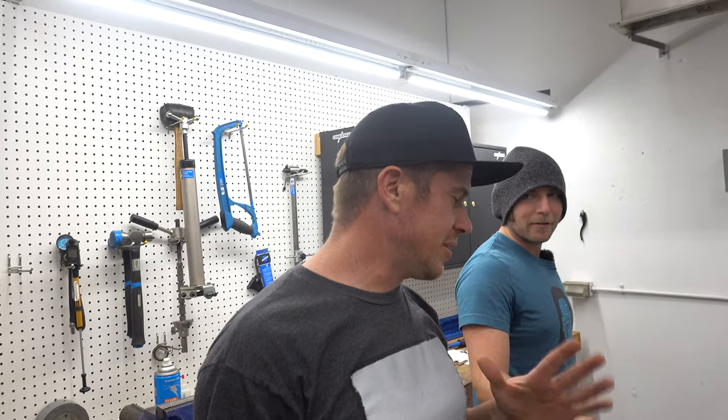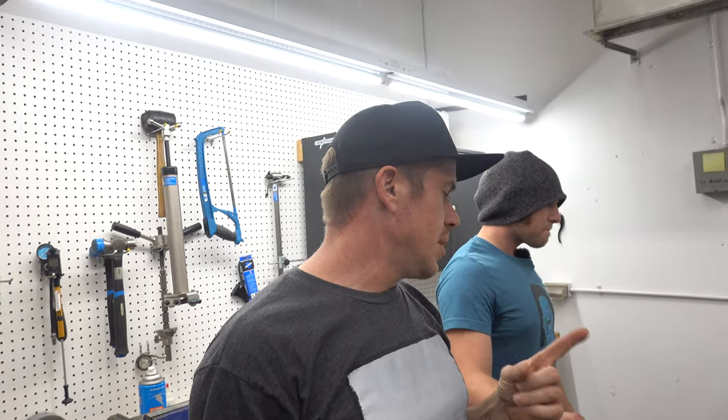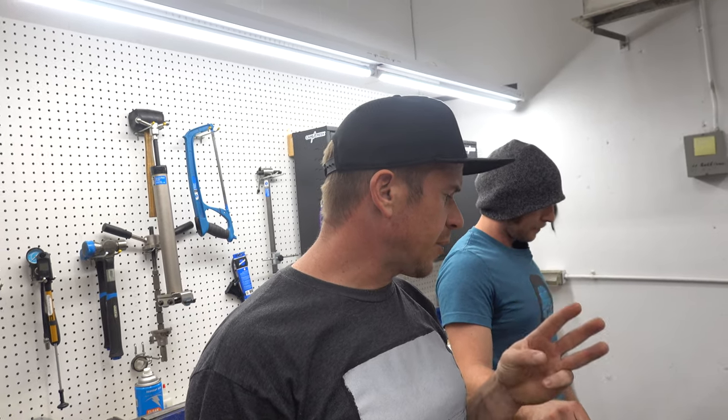It looks like we got a new drivetrain hooked in there. The bike looks amazing — everything looks super smooth. I just saved somewhere around a little over a quarter pound of weight just in this upgrade. We'll have better power transfer, better reaction time, smoother, stiffer, and more agile on the trail.